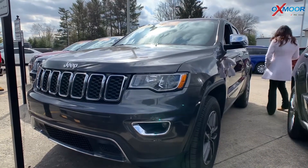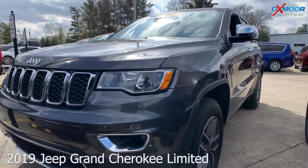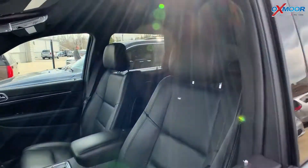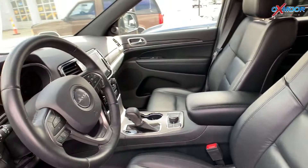It is a certified pre-owned 2019 Jeep Grand Cherokee Limited. It is a four-wheel drive. The exterior color you're seeing is a granite crystal metallic. Now the vehicle has navigation, blind spot monitoring, and parking sensors.